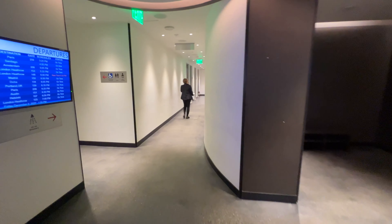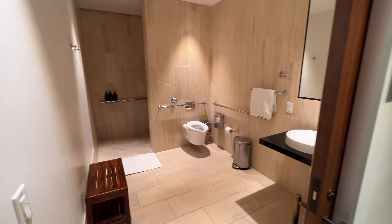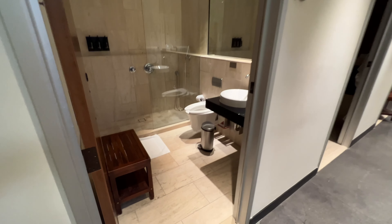The shower facility is located here. There are a total of 9 shower suites available, and some of them are accessible-friendly. Judging by the look of the shower suites, some renovations must have been done over the years, but they still look pretty good.